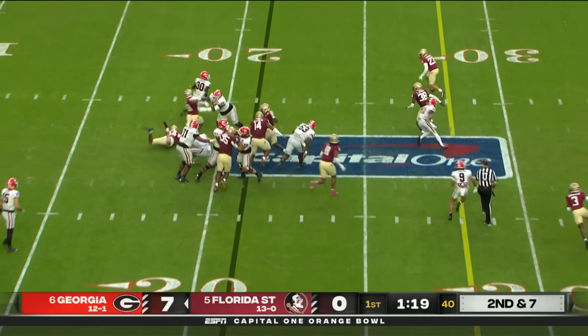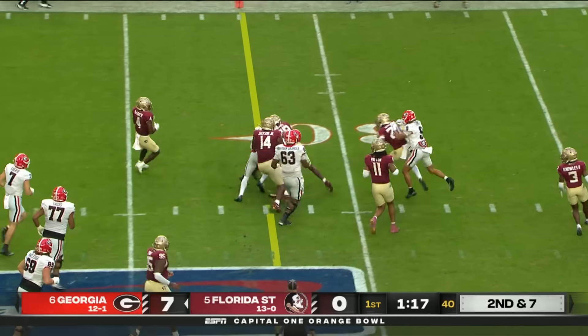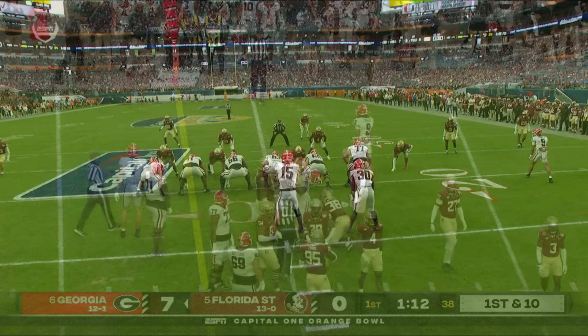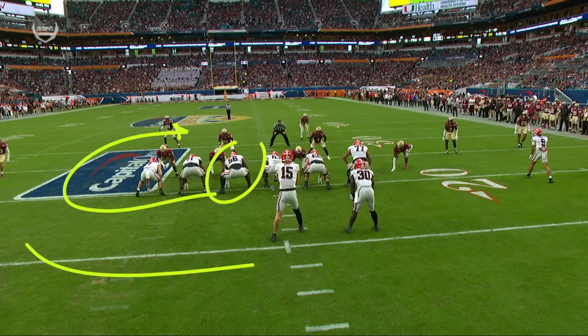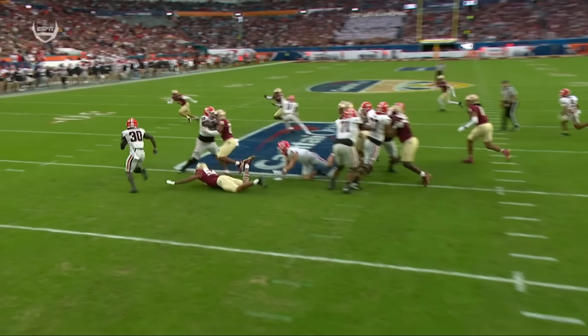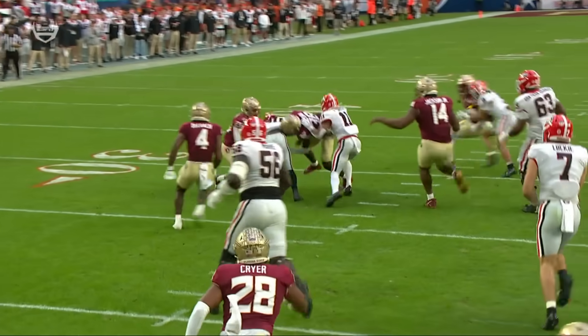Second and seven — Edwards gets that seal block on the outside, lowers the shoulders, leg drive, gets it out past the 30 for another first down. To be able to seal it and get this thing outside, they've got big athletic bodies up front. They like the zone running game in that scheme.